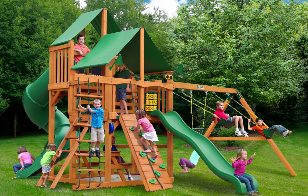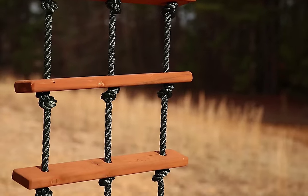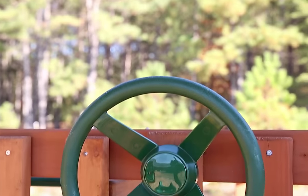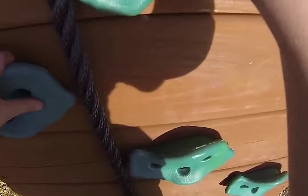The Gorilla Playset's Great Sky One Swing Set with Amber Posts and Deluxe Green Vinyl Canopy is the perfect addition for any child. The set features two upper decks at different levels with slides on each. There is a rock wall and a rope ladder as well as a traditional rung ladder.